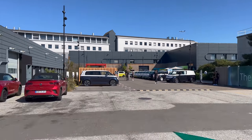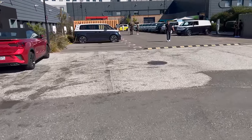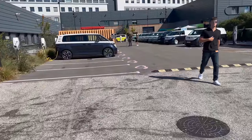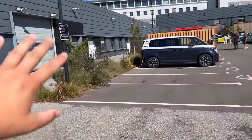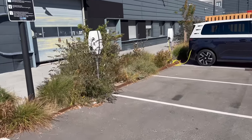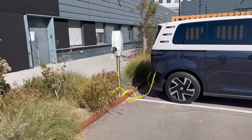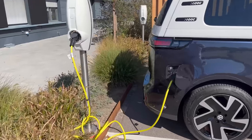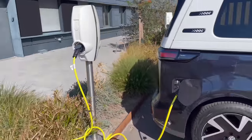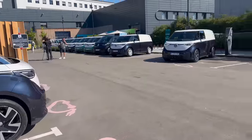Let me show you some of the charging infrastructure that Volkswagen has put in for this event. They have Level 2 charging and DC fast charging here. They have AC charging points, probably 22 kilowatts or so, though the vans can only do 11-kilowatt AC charging. You have to bring your own Type 2 cable to AC charge them. One nice thing is they're only charging them to 80%, which is the recommended battery maximum.